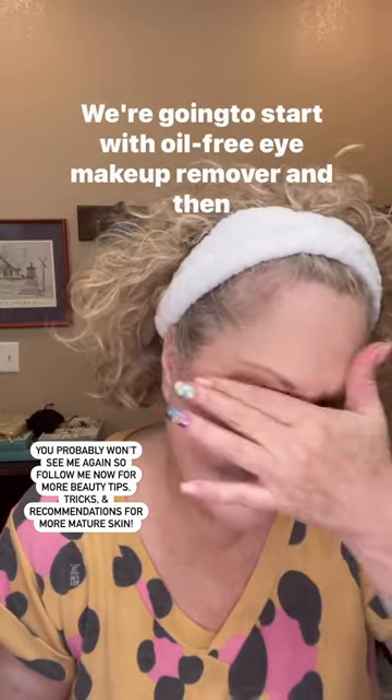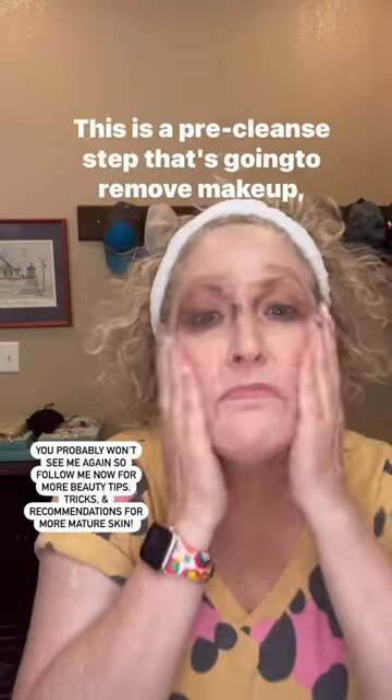We're going to start with oil-free eye makeup remover and then micellar water. This is a pre-cleanse step that's going to remove makeup, dirt, and oil from your face. I love it because my face doesn't even need to be rinsed.